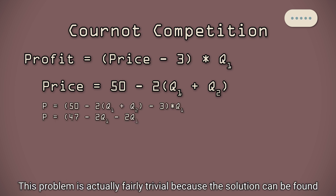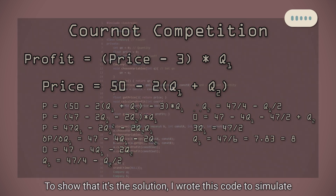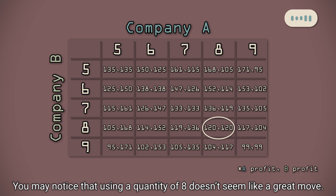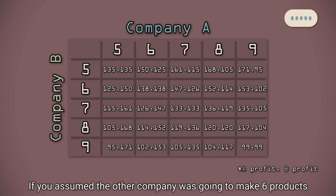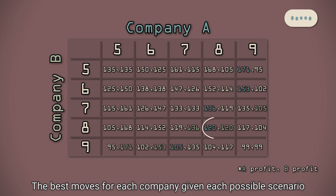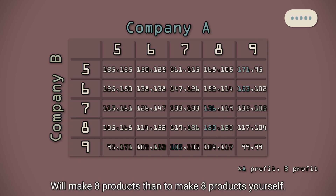This problem is actually fairly trivial because the solution can be found algebraically. You don't need to understand the method — the important thing is the answer. With these variables, the optimal move is to produce a quantity of 7.83 products — let's round that to 8. To show that it's the solution, I wrote this code to simulate Cournot Competition and plotted the profits of the companies with various quantities onto this table. You may notice that using a quantity of 8 doesn't seem like a great move — both making 6 seems like a better move to make more profit. But these companies aren't working together. If you assumed the other company was going to make 6 products, why wouldn't you make 9 products instead to get more profit? This is where it would become a mind game, except if you highlight the best moves for each company given each possible scenario, you'll notice that both these numbers are highlighted where both companies make 8 products. This is where the strategies converge, because there's no better thing to do if you assume the other company will make 8 products than to make 8 products yourself.